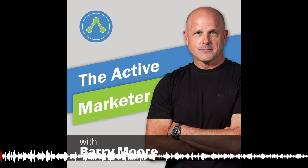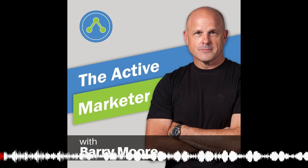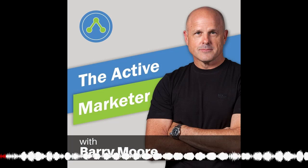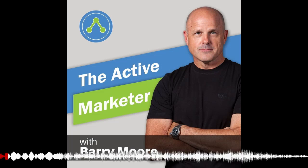Welcome to the Active Marketer podcast, where we talk about how to design, automate, and scale your business to the next level using sales and marketing automation. You can find all the tips, tactics, and techniques you need to get more customers and sell more stuff over at theactivemarketer.com. Here's your host, Barry Moore.